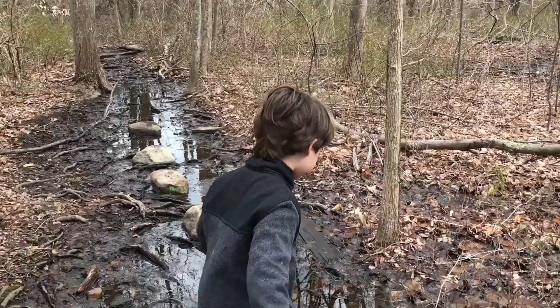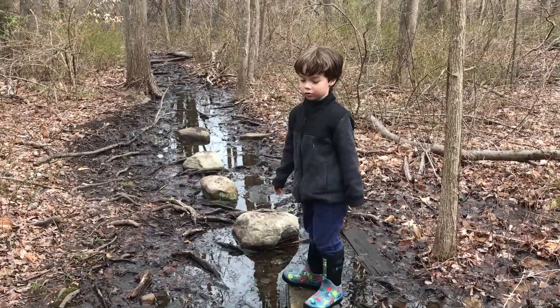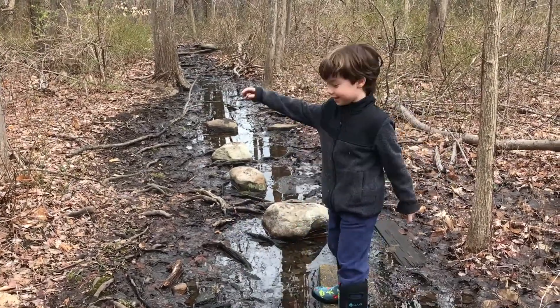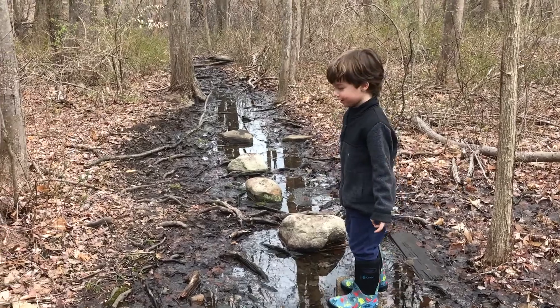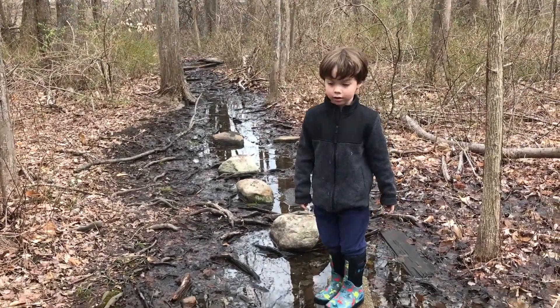I just don't want to smoosh this one. Hi everybody, we're going back home and we're going to show you guys the way we came. Should we show them the first rock with the salamander under it? Yes. Alright, we'll try to remember where it is.